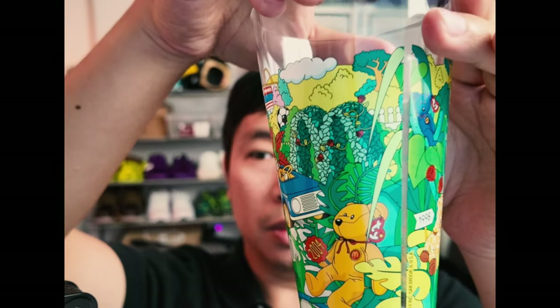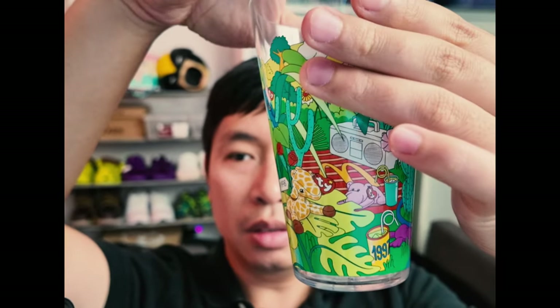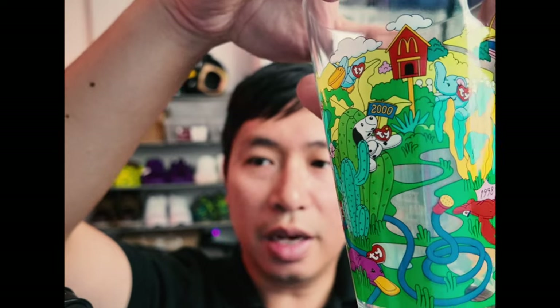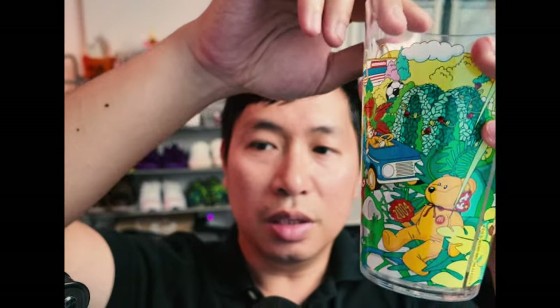Here's another cup — this is the Beanie Babies cup. There are a bunch of different Beanie Babies on it: a giraffe, a flamingo, some cacti, an elephant, and a lobster. This is the Beanie Babies collector's cup that comes with the collector's meal from McDonald's.